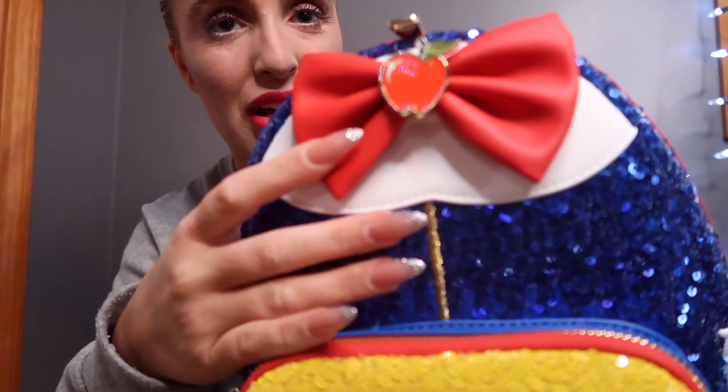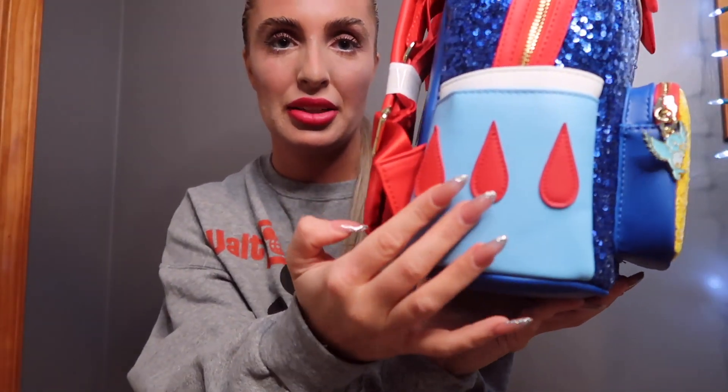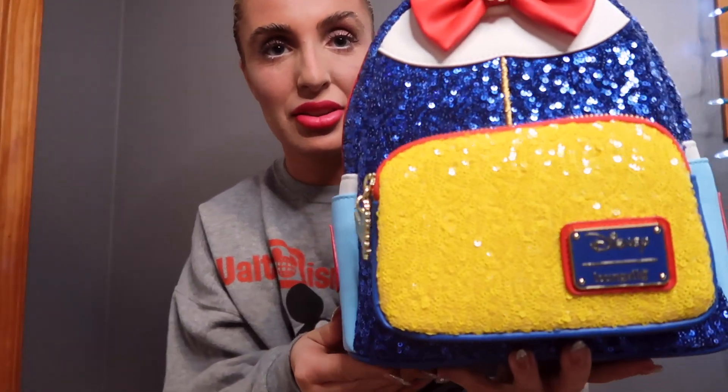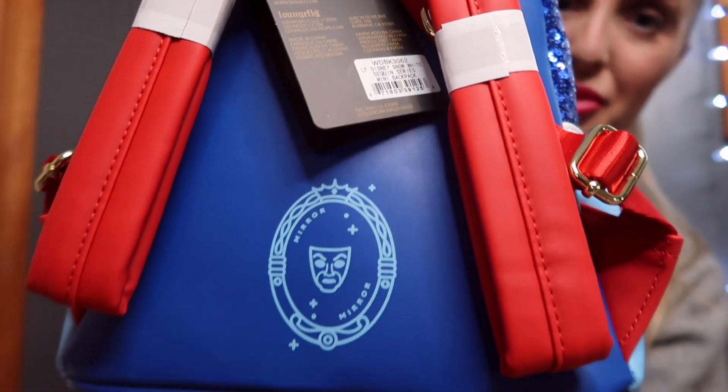For our last princess sequin Loungefly of this series — the one and only Snow White. I absolutely love this one. I think it's so pretty, and obviously it's Snow White's ball gown. I just love all the little details, the color, and how the sequins look. To start off with the bow, it has an apple — of course, the poison apple — and similar details on the sides and pockets. It's very much like the movie and her dress.